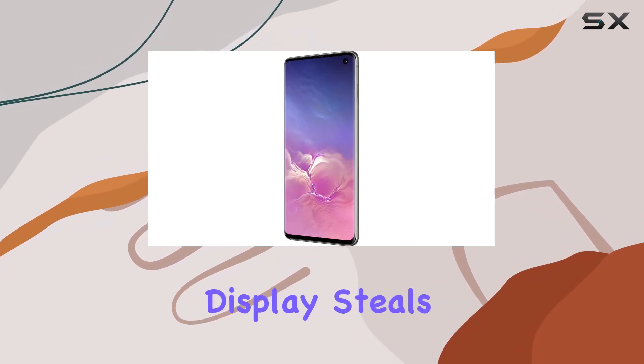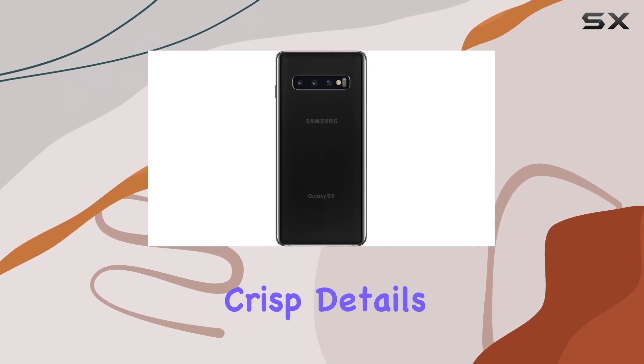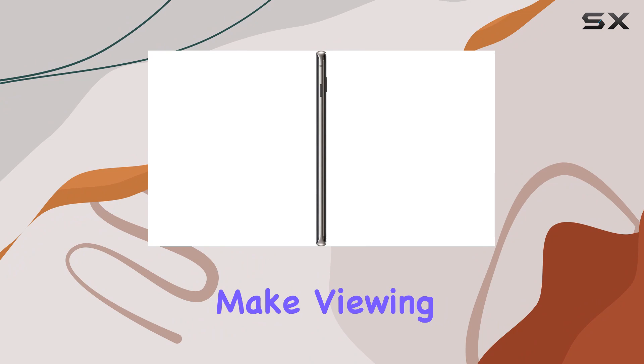The Infinity display steals the show with its nearly bezel-less design, offering crisp details and immersive visuals that make viewing content a joy.